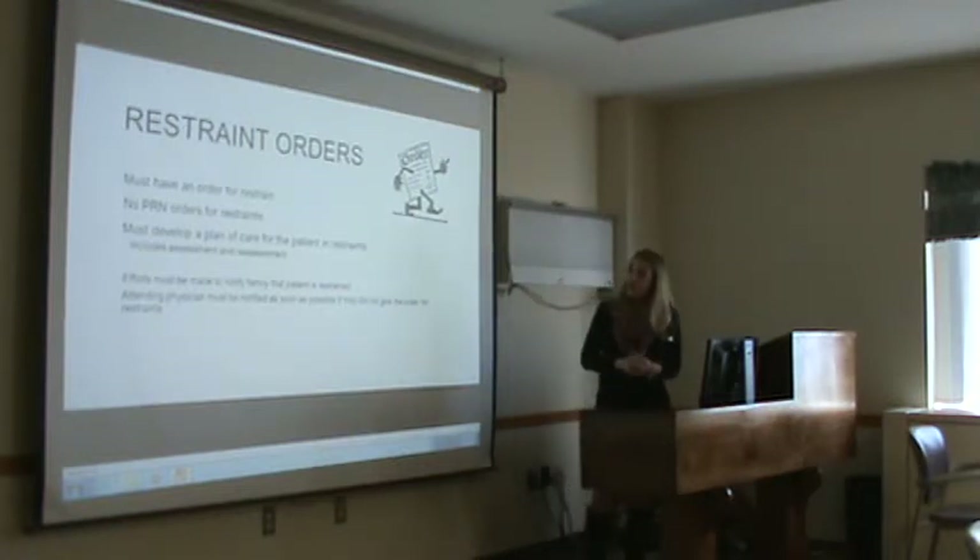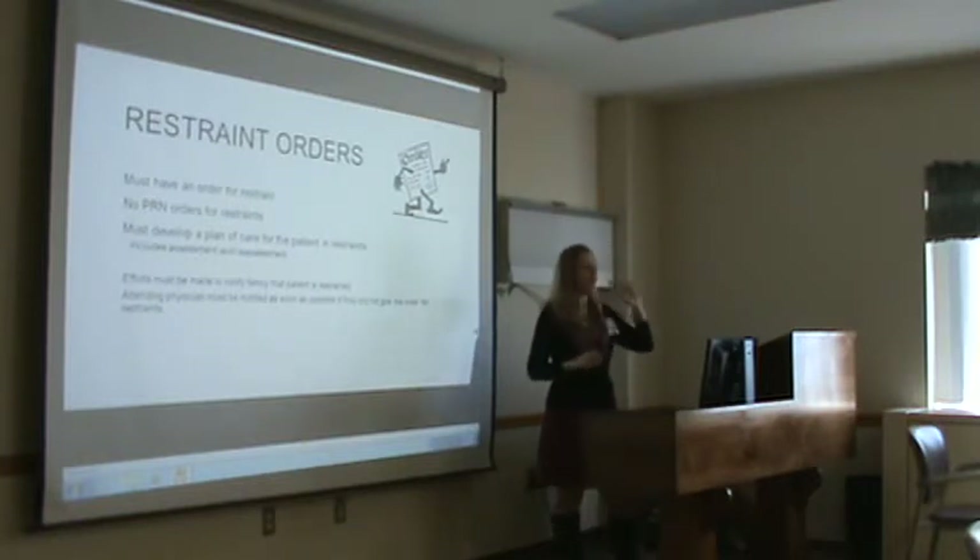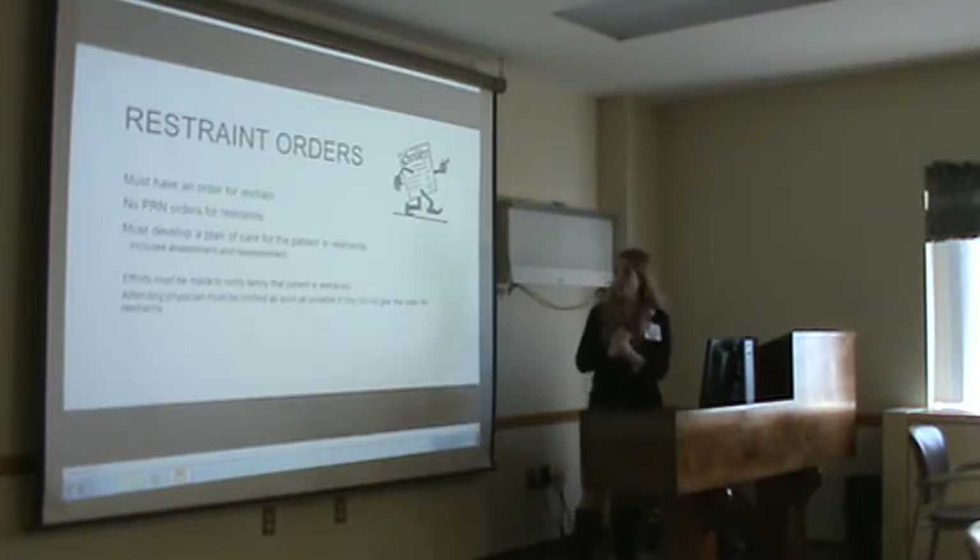When ordering restraints, every restraint must have an order. There are no PRN orders for restraints. You can't say, 'Put them on if you need them.' It's either you need them or you don't. It has to have an order.